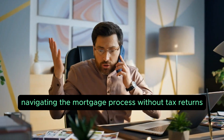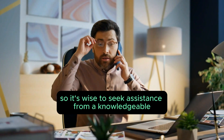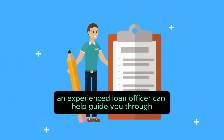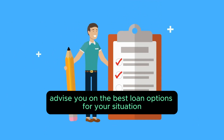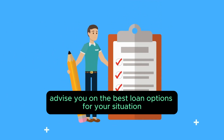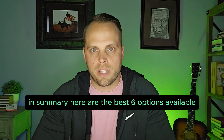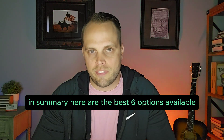Seek professional assistance. Navigating the mortgage process without tax returns can be complex, so it's wise to seek assistance from a knowledgeable mortgage professional. An experienced loan officer can help guide you through the process, advise you on the best loan options for your situation, and help you gather the necessary documentation.